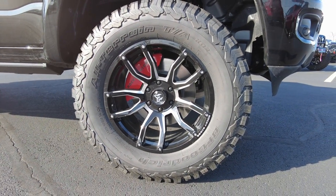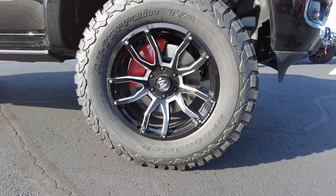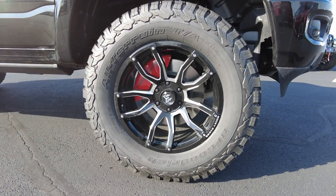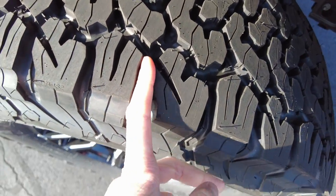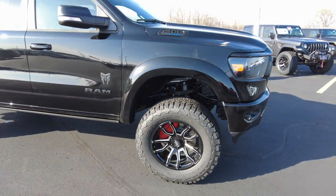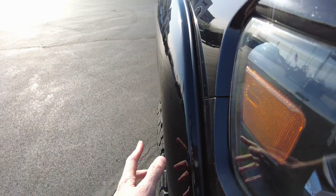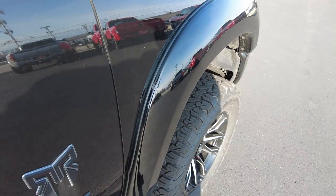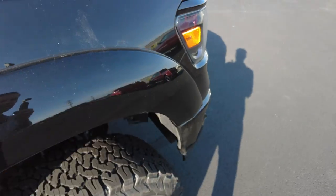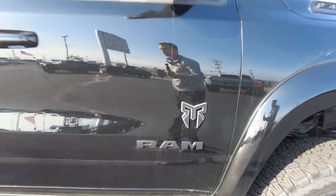We've got BF Goodrich 35-inch KO2 tires — all-terrain — sitting on 20-inch wheels. Notice the red painted Rocky Ridge brake caliper cover. These tires are engineered to perform great on-road and off-road; they're really quiet on-road and able to grip terrain off-road. Notice the painted-to-match fender flare extenders that keep the slop off the side of the truck. It's a seamless fender flare extender — no little bolts like a lot of manufacturers do. We've got a Rocky Ridge and Ram badge here, both blacked out as part of the Night package.